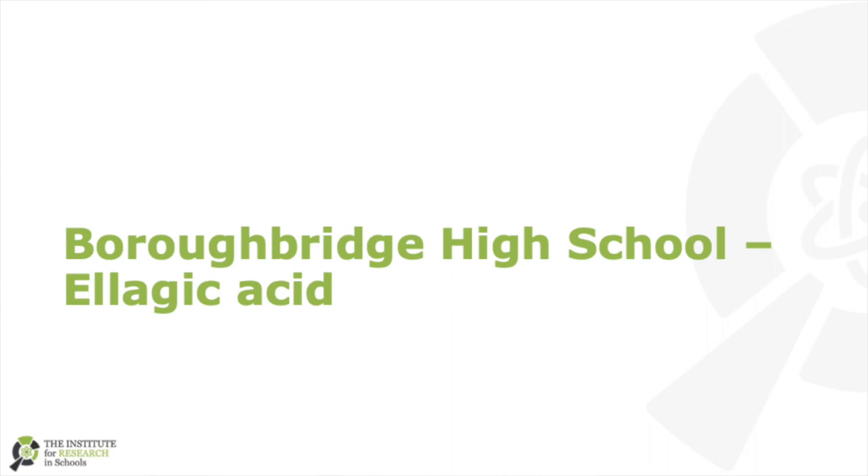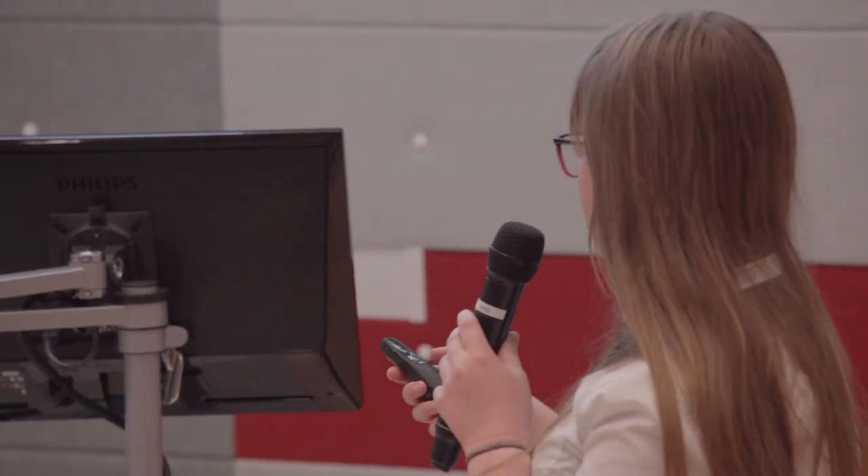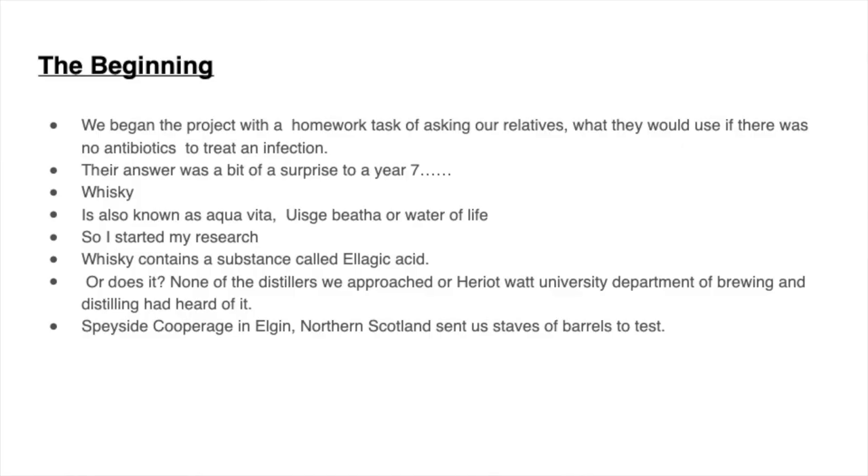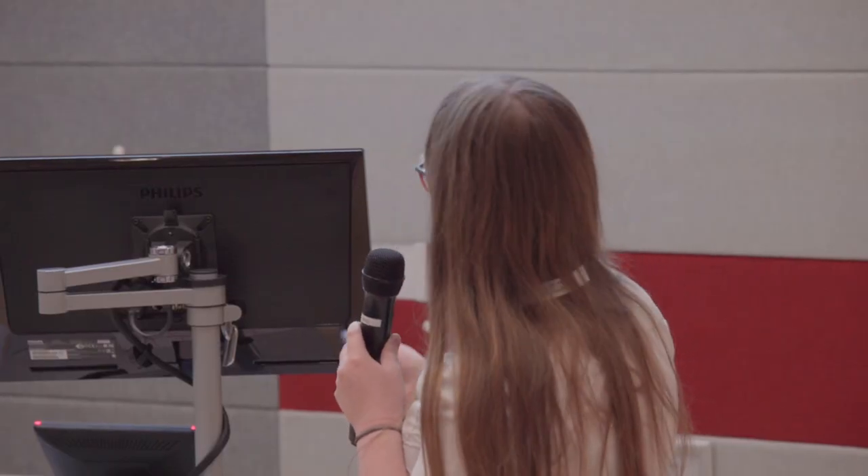I'm Heather and I've been researching the medical properties of ellagic acid, which is present within the images shown on the board. The project began with our teacher asking if there were no antibiotics around, what would we use? My grandma, who has traditional Irish roots as a midwife, said whiskey. So out of humour we researched it anyway, and came up with the compound of ellagic acid.